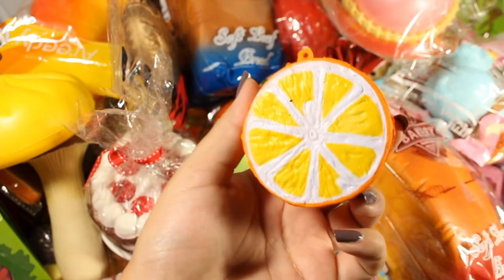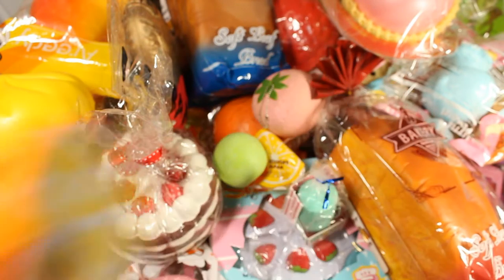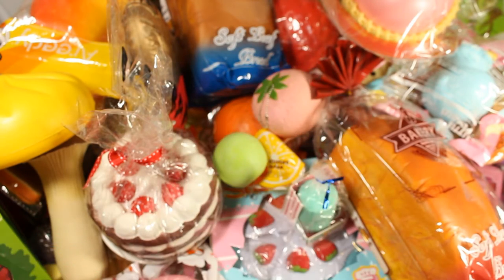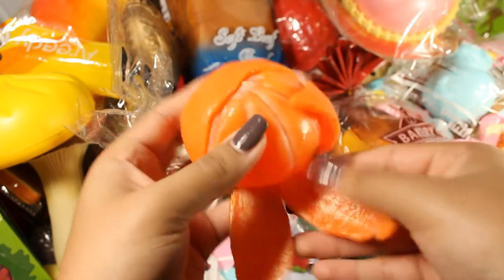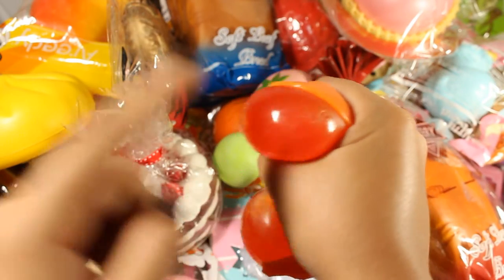I don't know where the packaging for this one went but here is a lime. This one actually did used to smell like lime but not anymore, though it's still pretty squishy. Next I have this Jdream jumbo orange stretch toy — it's so realistic, I love it, and whatever's inside looks really cool.